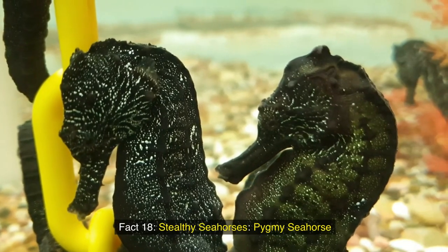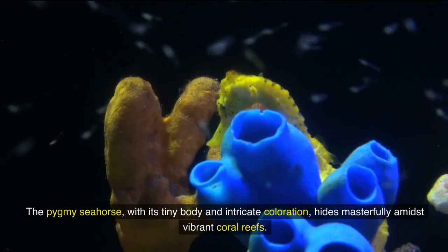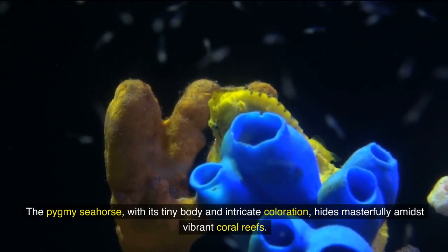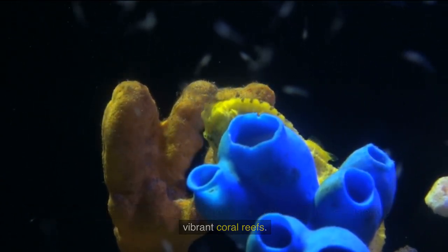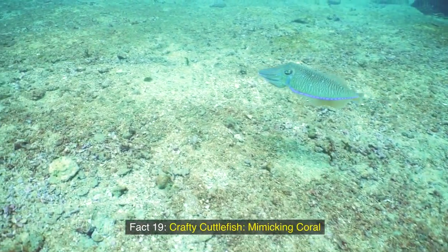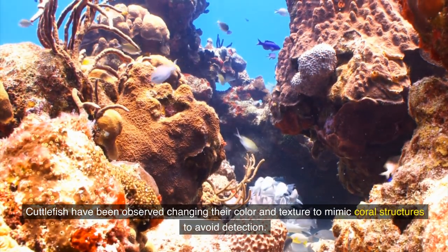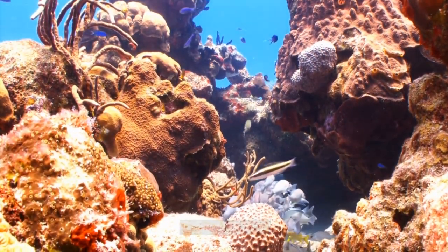Fact 18: Stealthy seahorses — pygmy seahorse. The pygmy seahorse, with its tiny body and intricate coloration, hides masterfully amidst vibrant coral reefs. Fact 19: Crafty cuttlefish — mimicking coral. Cuttlefish have been observed changing their color and texture to mimic coral structures to avoid detection.